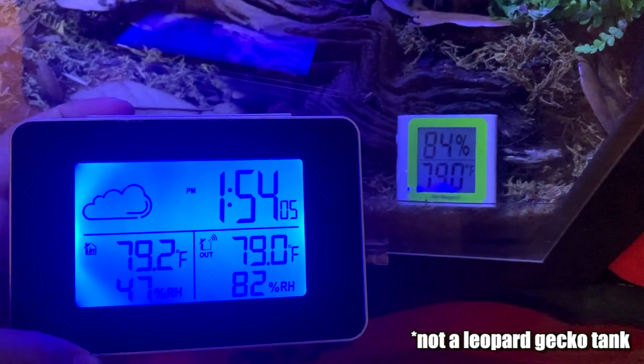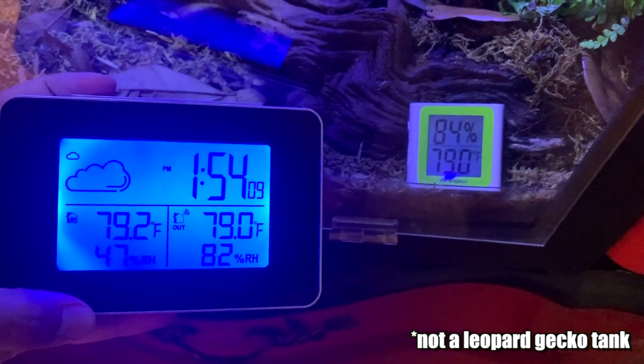A thermometer and hygrometer is really important, especially for first-time leopard gecko owners, to keep an eye on humidity and ambient temperature. The ones I use are about $10 and stick into the tank. This is not a good measurement of the hot spot — it just measures ambient temperature and humidity, which should stay very low for leopard geckos. You'll also need a temperature gun to measure that hot spot directly. Even with a thermostat, I like to double-check because old thermostats can start going out. The temperature gun I use is $16.